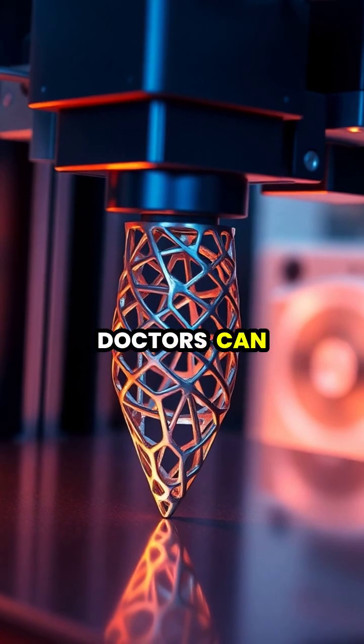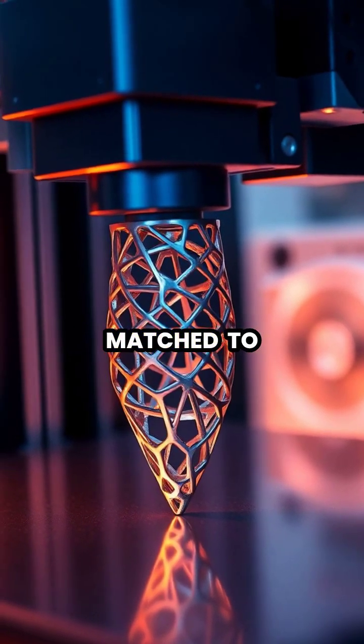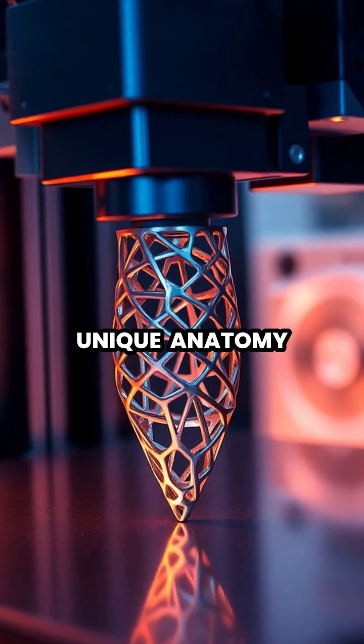In medicine, doctors can create custom prosthetics and implants perfectly matched to each patient's unique anatomy.